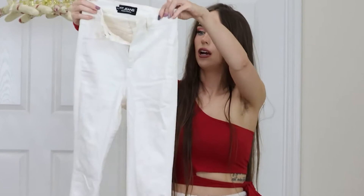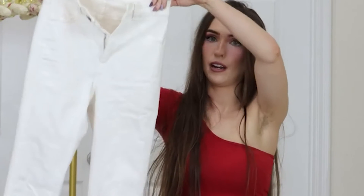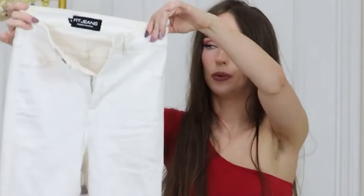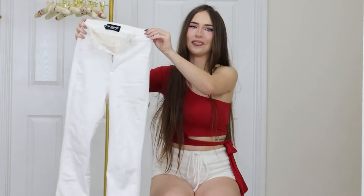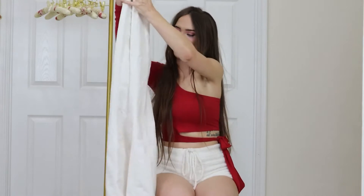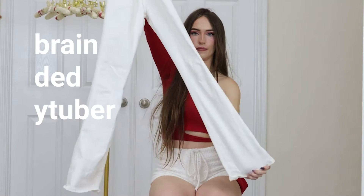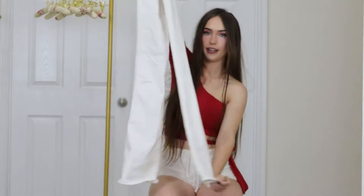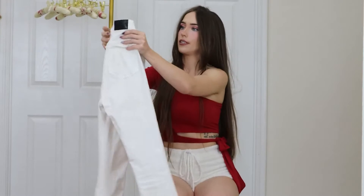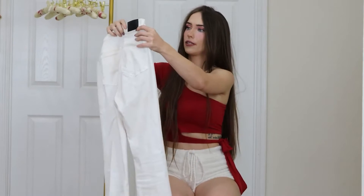We'll zoom out. Okay, so this first pair are a pair of non-ripped white jeans — and it's hard to tell because the camera is not vertical — but they are flared at the bottom. These are size extra small. Most of these, the jeans...